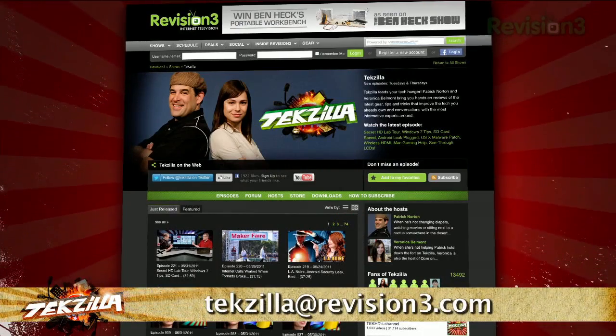So stretch your legs and get more desktop space today with Gimme Space. Now if you have a tip you'd like to share with the world, let us know — email us at techzilla@revision3.com.